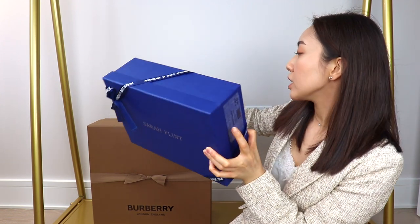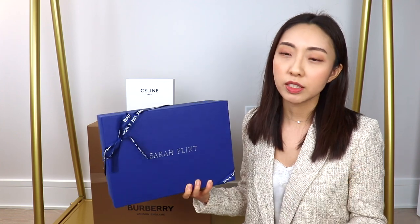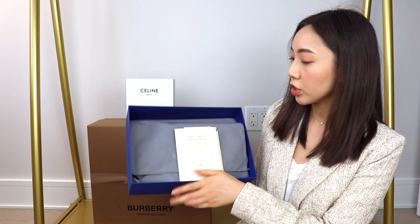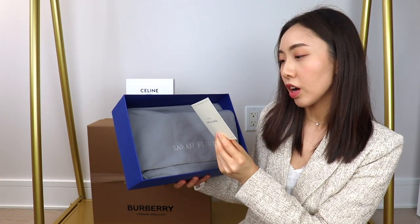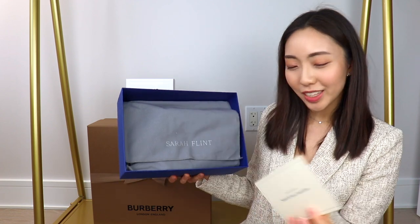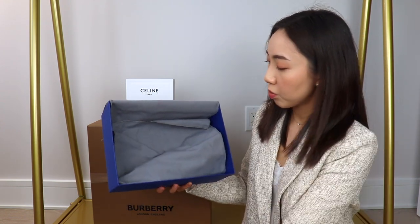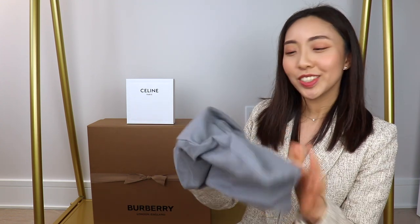I'm going to first unbox this blue box right here which is from Sarah Flint, and this is part of a limited edition collaboration they're doing with a family-owned trimmings brand called Samuel & Sons. Inside the box there are two cards — the first has some details about the shoe inside the box, and the second card talks about this limited edition collection. It says this is the fourth pair out of 150 pairs. Then here we have a cloth that says Sarah Flint and inside there are two dust bags.